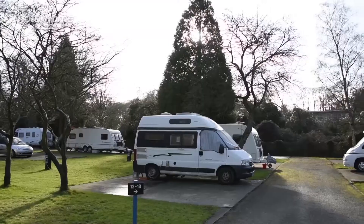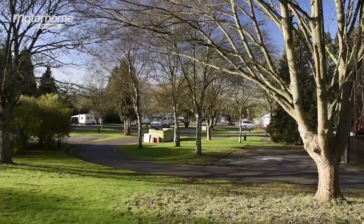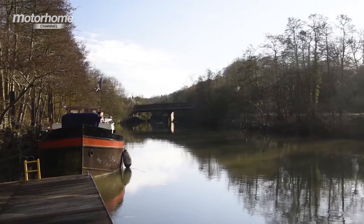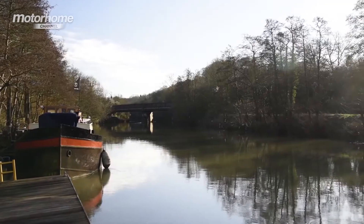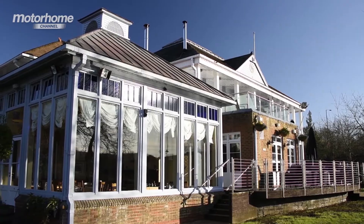Set only a little way back from the busy A4 road into the city, it's not particularly quiet, but you have to expect that being so close to the action. Should you fancy a pretty walk, you've got direct access to the riverside from the site, and there's a pub at the water's edge if you want a break from the cooking.